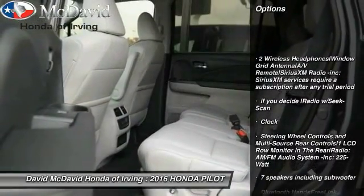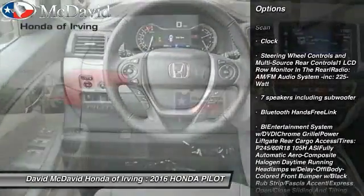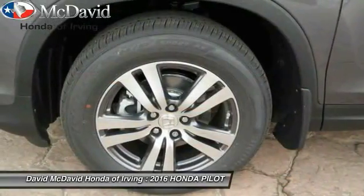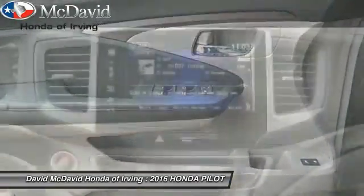Keyless entry, clock, fog lights, tachometer, outside temperature gauge, body color door handles, tinted glass. A vehicle like this doesn't come along every day — come in and get it before someone else does.